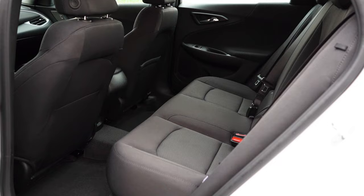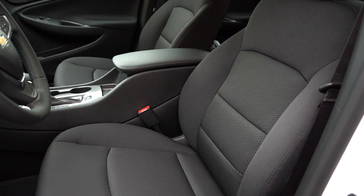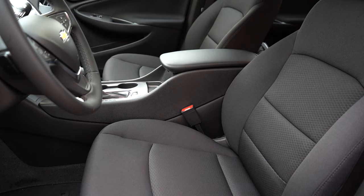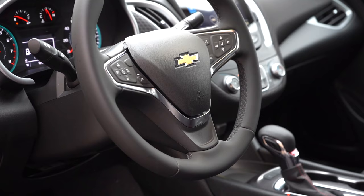Up front: cloth seating for the LS, RS, and 1LT trims, leather seating for the 2LT. Manually adjustable front seats for the LS and 1LT, power-adjustable driver seat for the 2LT and the RS trim we have today. Heated front seats come on the 1LT and 2LT, with ventilated front seats for the 2LT. Seat comfort was perfectly fine for my test drive. The steering wheel is tilt and telescoping, leather-wrapped for the RS and 2LT, and heated for the 2LT.